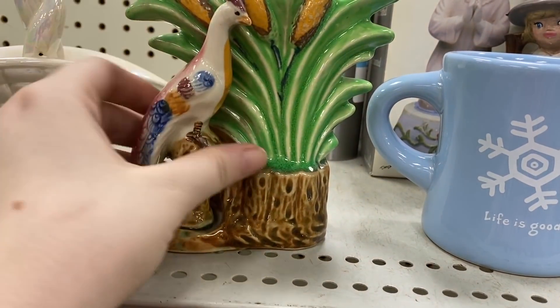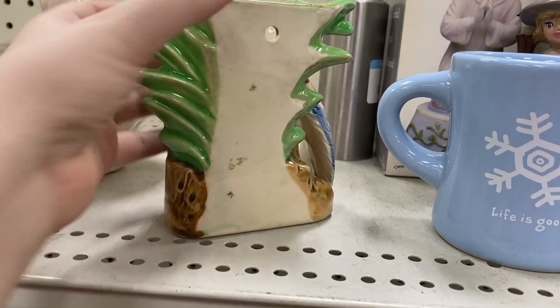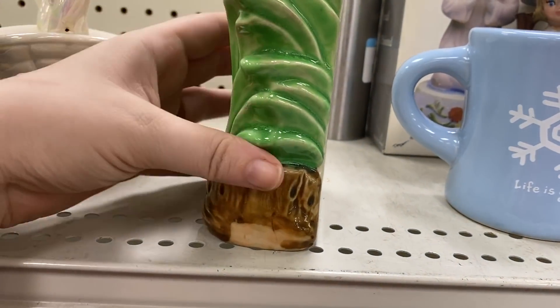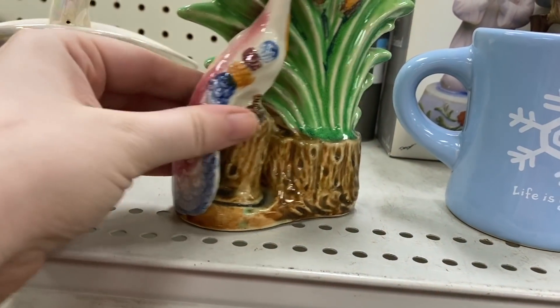How gorgeous is this — I spied this in the back and got super excited. It ended up being a wall pocket, only four dollars. I thought it was well worth it and of course I picked that up.